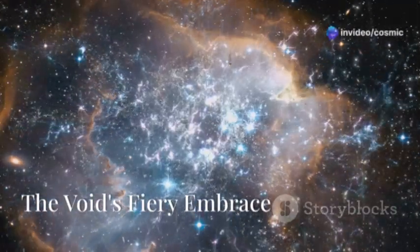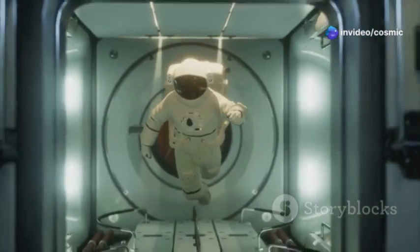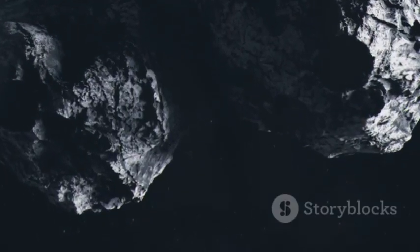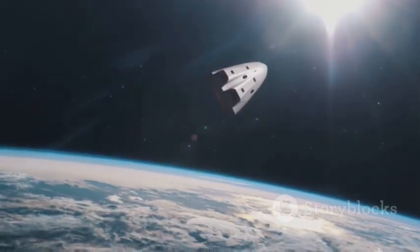Space is an unforgiving mistress. The temperatures plummet to near absolute zero. Oxygen is non-existent. Radiation bombards everything. Yet, the greatest danger for a spacecraft isn't the cold void of space — it's the fiery gauntlet of re-entry.